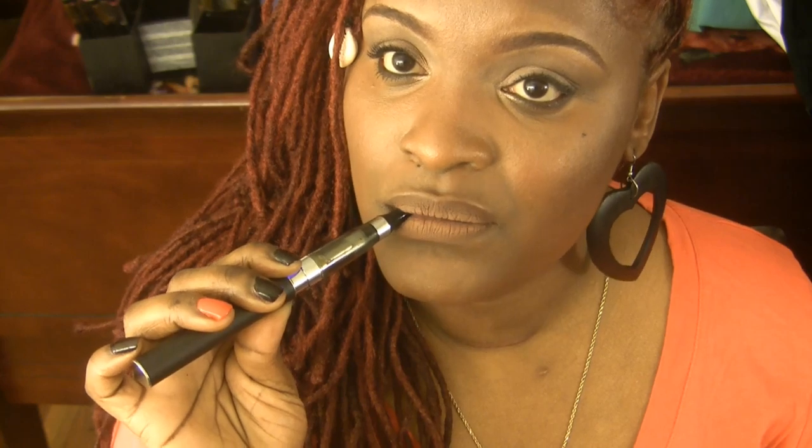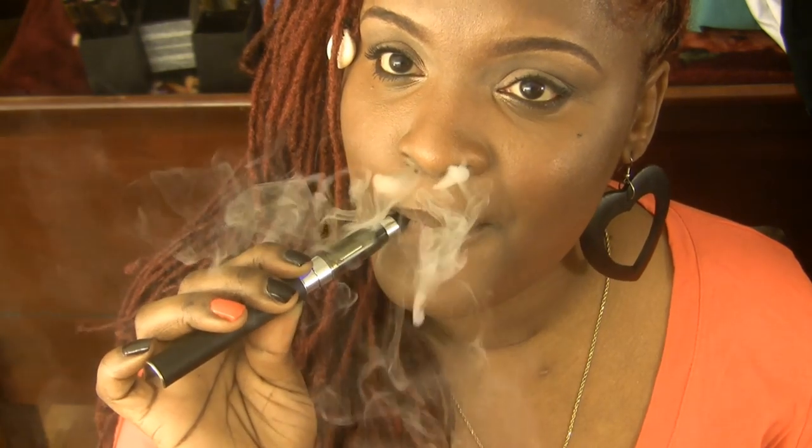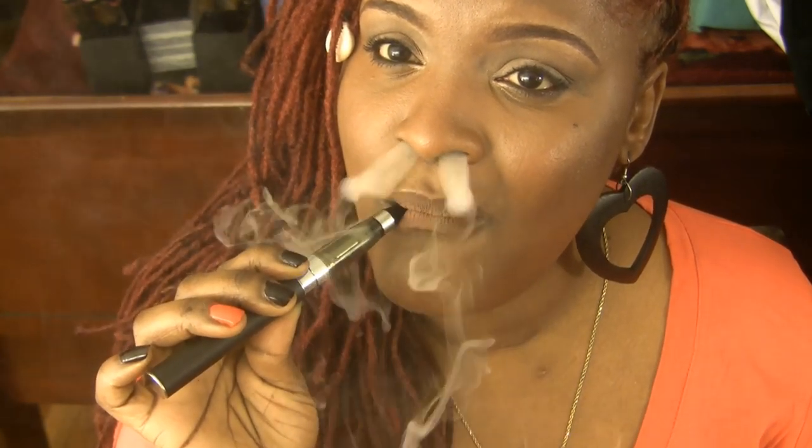When I first got it, it just strictly tasted like butter — not an overpowering butter taste, but just butter. So what I did was open it up and let it steep for a while. I really do enjoy this flavor. I've enjoyed the whole line of e-juices.